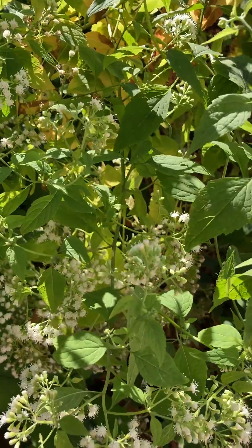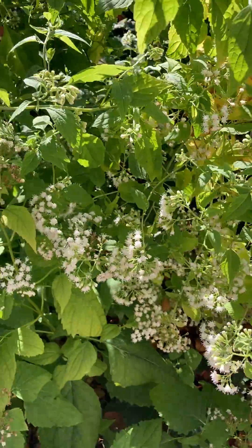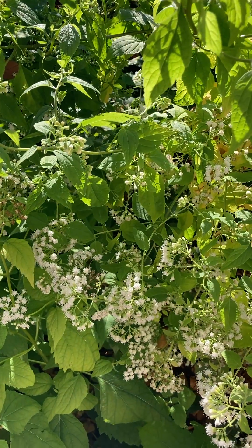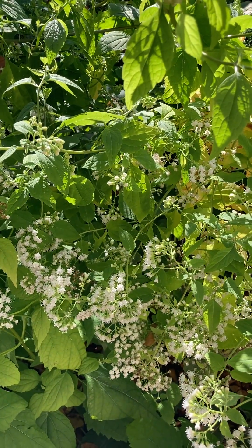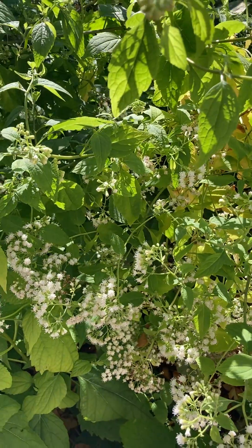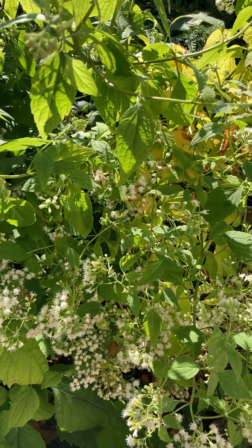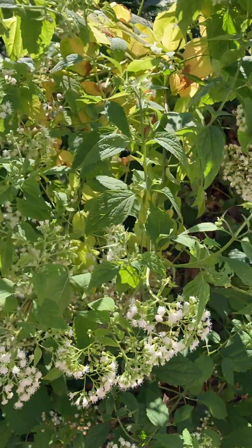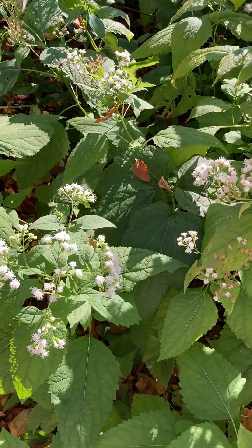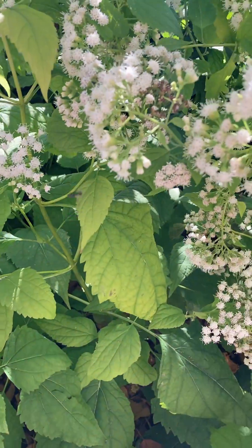Soil-wise, it likes medium to wet soils but it does tolerate dry soils — this garden is actually pretty dry. It can be used in rain gardens also because it can take those wet to dry conditions. As I said, full sun to part shade; it does tolerate quite a bit of shade. Lots of times you'll see it growing right along the edges of a woodland or a shady area.